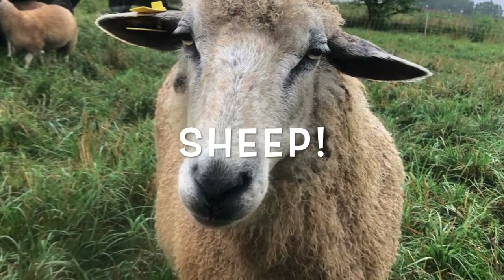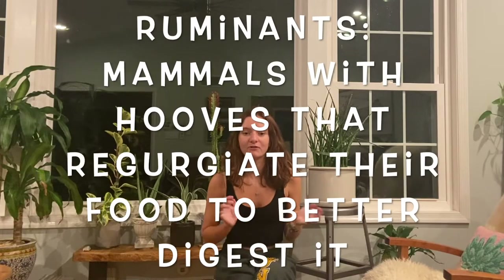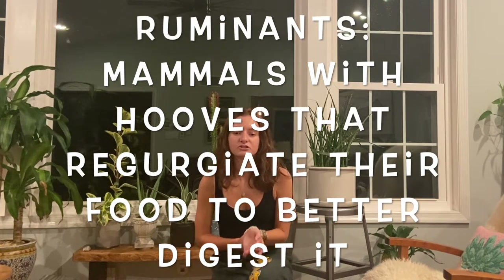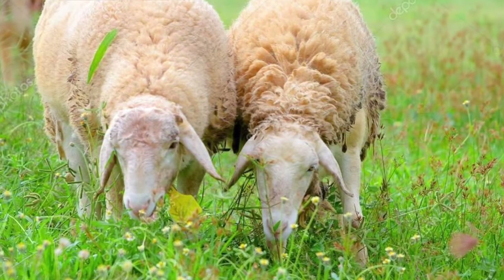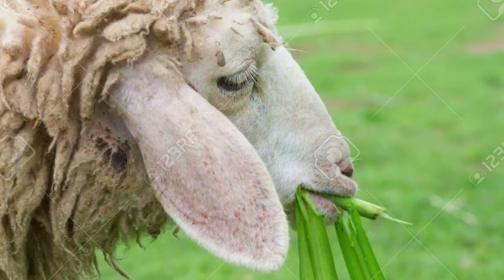First up we will be talking about sheep. Sheep are ruminants, which means they are a mammal that have hooves and have a complicated stomach. What ruminants do is after they eat the food, they will regurgitate it back up — bring the food from their stomach back to their mouth — and then chew it more and swallow it again, so they can further break down their food and make it easier for their body to digest.